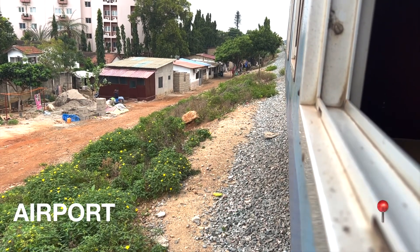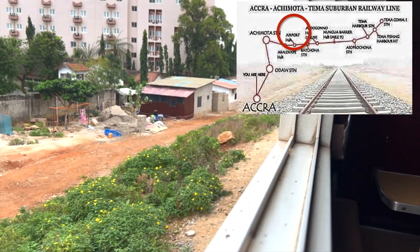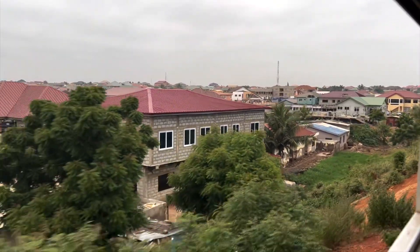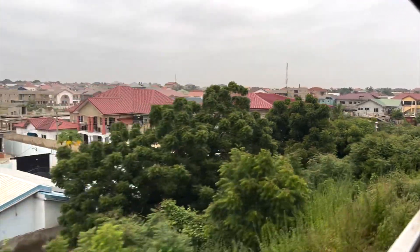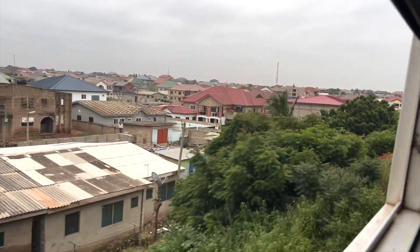We've made another stop at Airport — I'm whispering because I don't want to disturb anyone on the train. This is another stop, not a proper station.